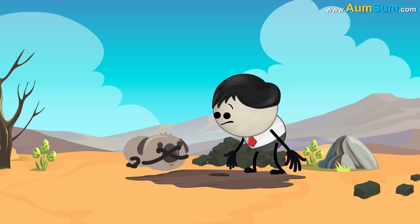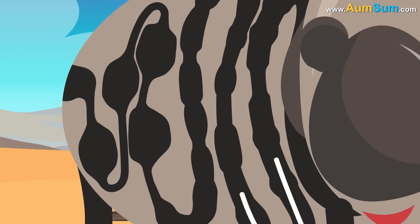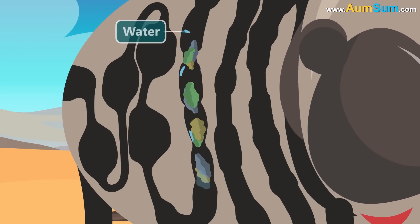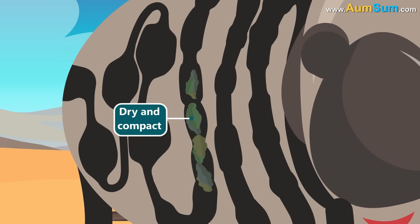But why cubes? Wombats live in dry environments. Their long intestinal tract and slow digestive process help them to absorb every drop of water from food, producing dry and compact poop.